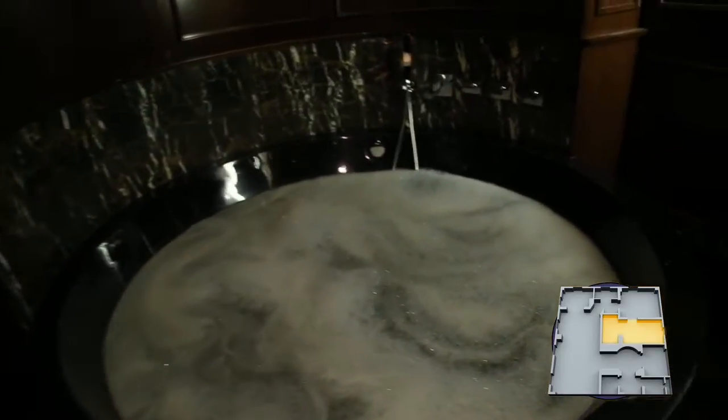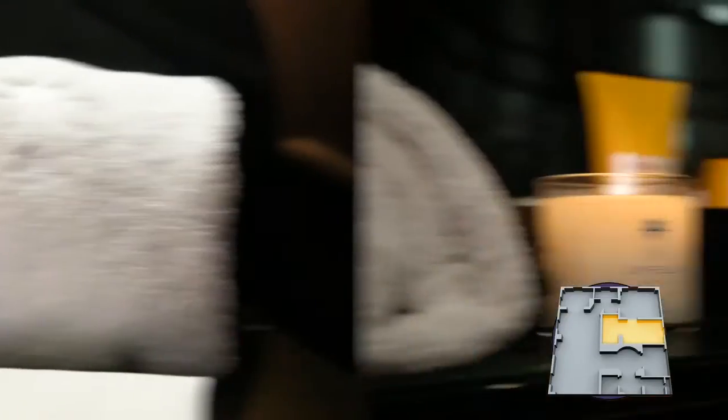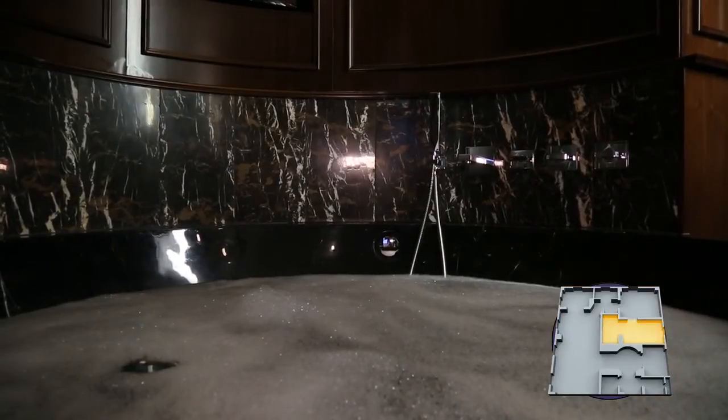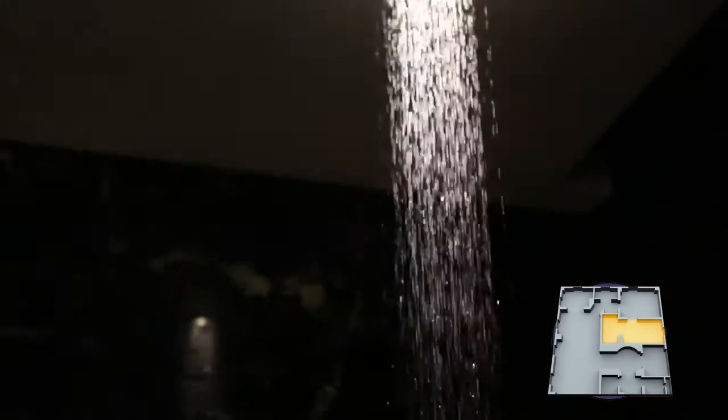The master bathroom in the presidential suite is wrapped in marble and hardwood. Directly to my right is what I'd describe as the crown jewel of the presidential suite — this fantastic and spectacular all-marble bathtub. It's a six-foot marble bowl bathtub that has been hand-carved from a single block of marble. To my left we have our double vanity, and directly ahead is the standing glass-enclosed shower as well.